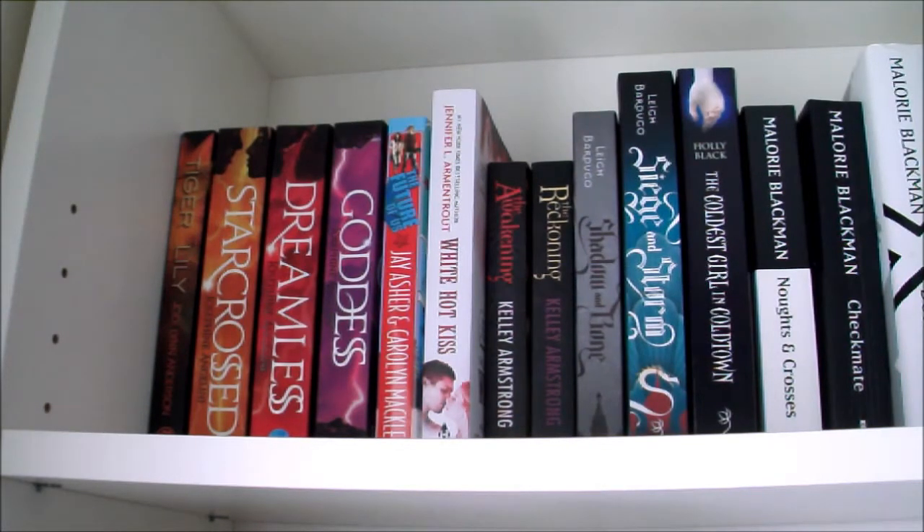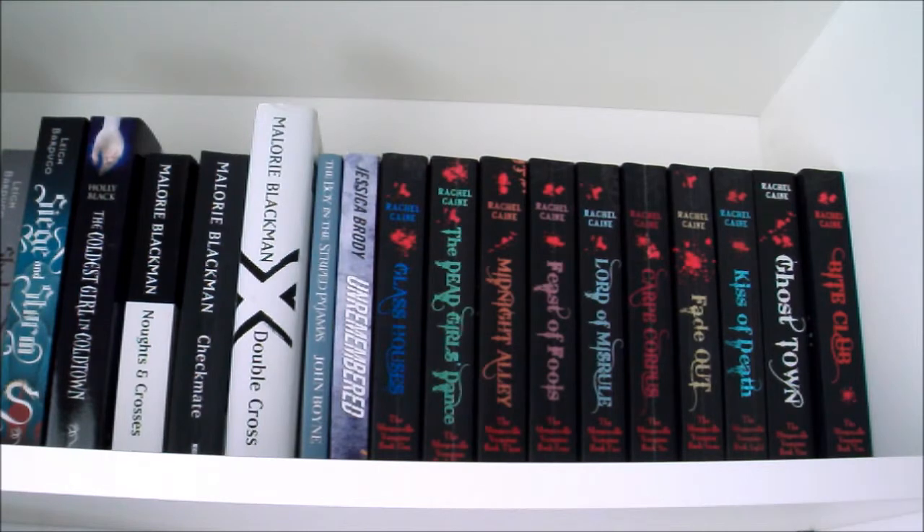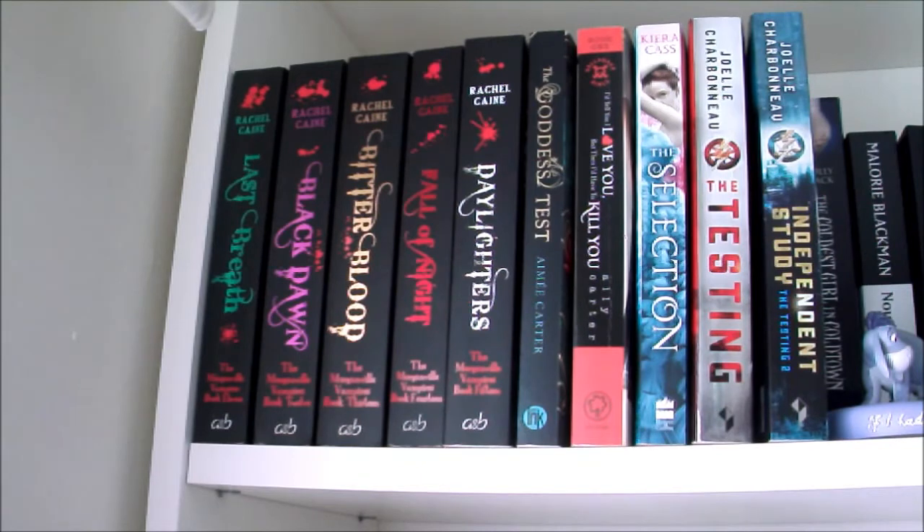Shadow and Bone and Siege and Storm by Leigh Bardugo, The Coldest Girl in Coldtown by Holly Black, books 1, 3 and 4 in the Noughts and Crosses series by Malorie Blackman — Noughts and Crosses, Checkmate and Double Cross — The Boy in the Striped Pyjamas by John Boyne, Unremembered by Jessica Brody, and in the back row books 1 to 10 in the Morganville Vampires series by Rachel Caine, with books 11 to 15 in the front row, so I have the full Morganville Vampires series.